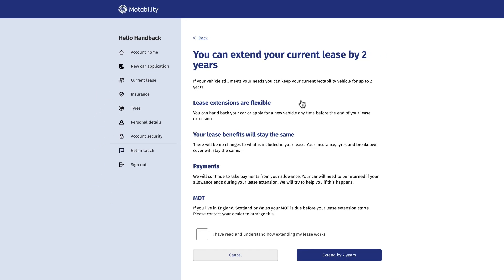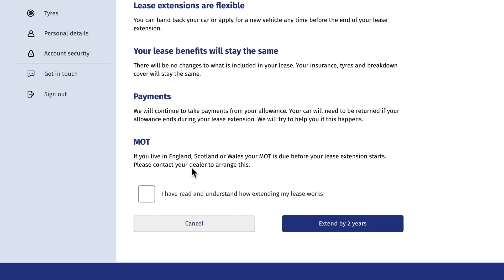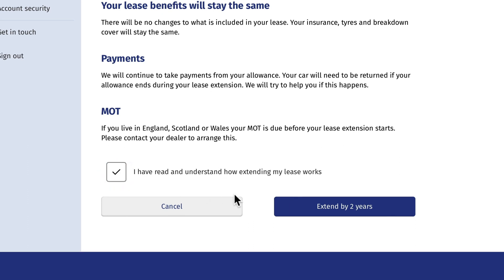Here you'll see how long you can extend your lease for and be given some important information you should read before asking to extend. Once you've read this information, tick the box and request your extension.